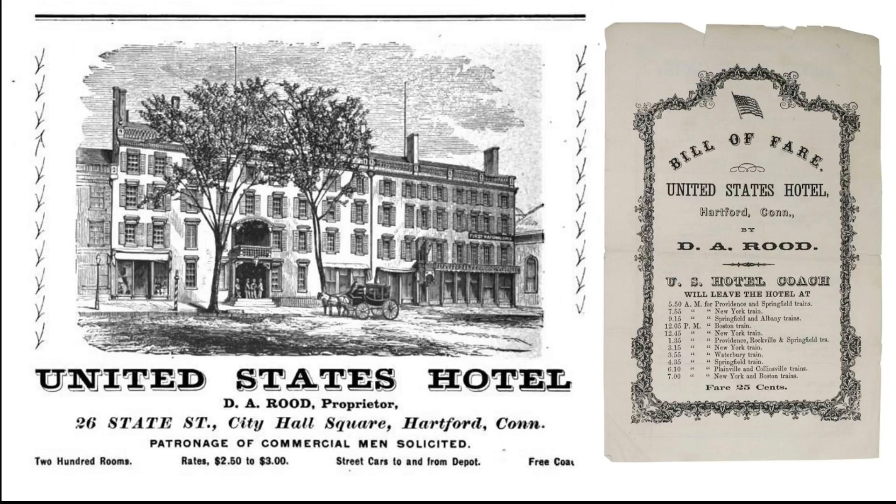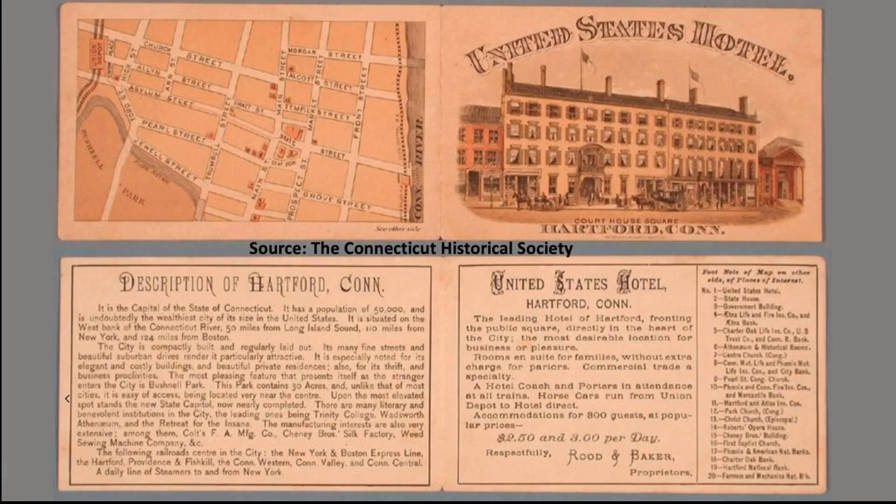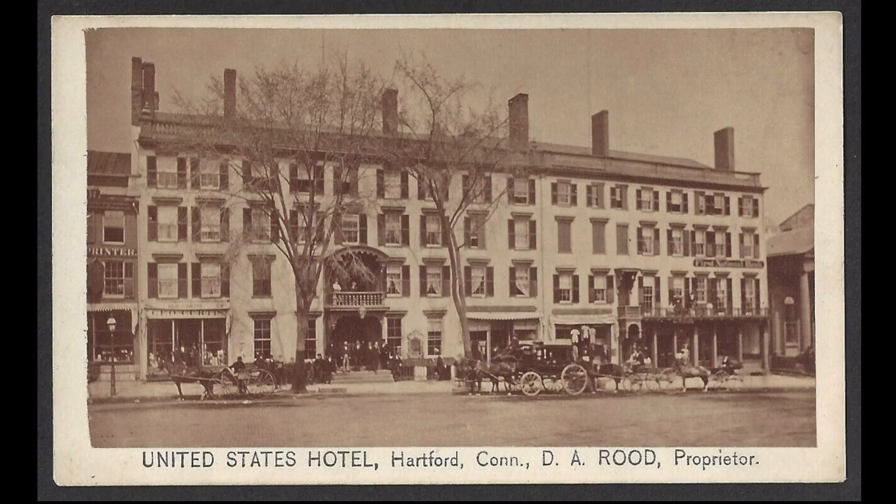In the years before the current State Capitol was built, the hotel's proximity to the Old State House made it popular with Republican politicians, who had their headquarters here during conventions and sessions of the General Assembly. The hotel's advertising declared commercial trade a specialty, and it was indeed popular with traveling salesmen called drummers. It also had a number of prominent long-term residents, such as two lieutenant governors, a few insurance company presidents, the pastor of the Fourth Congregational Church, and baseball players from when Hartford had a team in the National League.